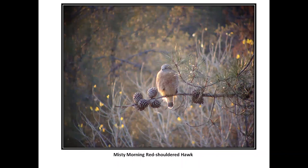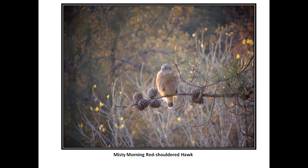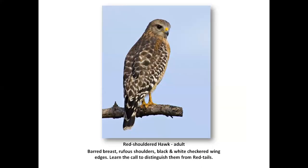This is a misty morning red-shouldered hawk — kind of an artsy shot. Usually smaller and trimmer, this is a red-shouldered hawk. Typical is the black and white fore edge to the wing, and here we have barring in the red upper breast — this is an adult. I call this picture 'a gentle looking soul.' The black and white checkered edges on the wings again are a key and easy feature to identify on adult red-shouldered hawks.